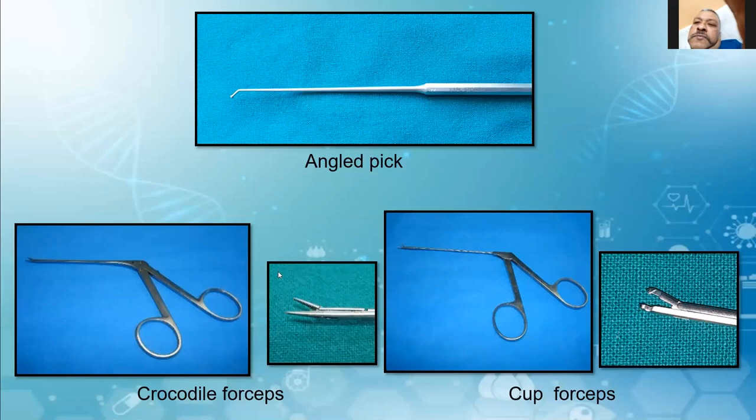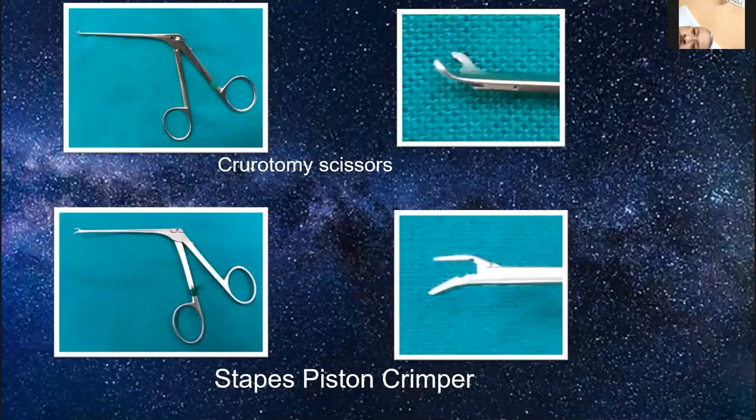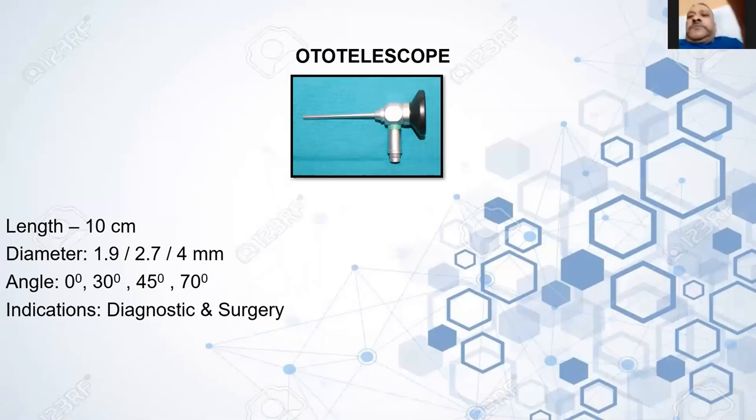This is the stapes rotary scissile, and the piston crimper. Coming to the oto-telescope — it comes in 10 mm length with diameters in three ranges: 1.9, 2.7, and 4 mm. We get it in four different angles: 0 degrees, 30, 45, and 70 degrees.